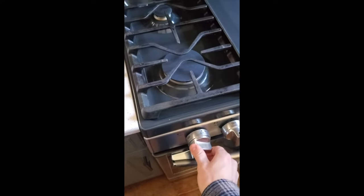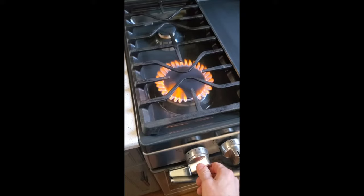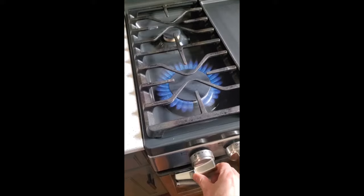Does your gas burner look like this? That really orange and yellow flame could be caused by minerals in the air. Your gas burner should look like this. The minerals could be getting into the air from a humidifier, such as this one.